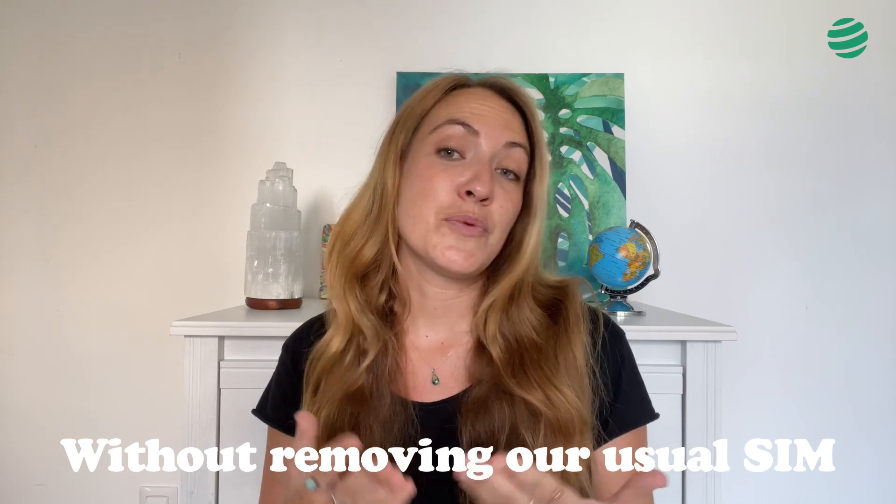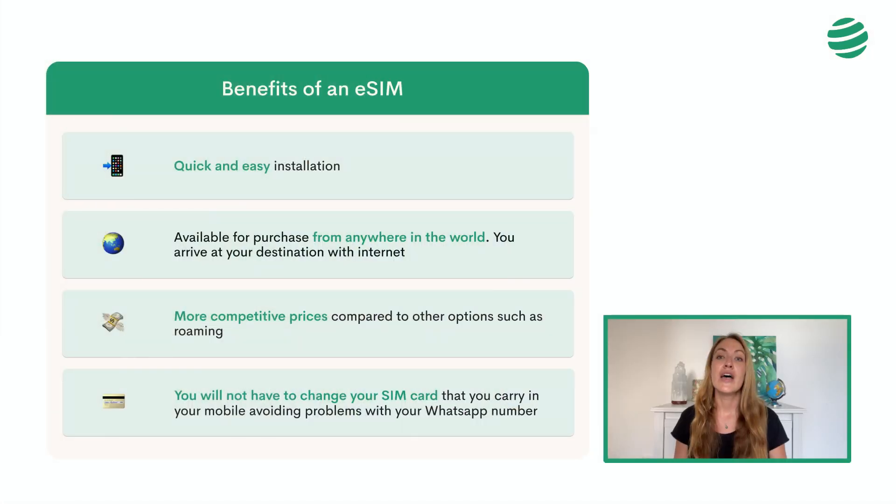What is an eSIM and how does it work? These eSIM cards allow us to have internet on our phone when we travel to the US, without the need to remove our regular SIM card, as with conventional SIM cards. Some of the benefits are that it has a quick and easy installation, it is available for purchase from anywhere in the world in order to arrive at your destination with internet already — to talk to your family, book an Uber, work abroad, etc. The prices are more competitive compared to other options, such as roaming.